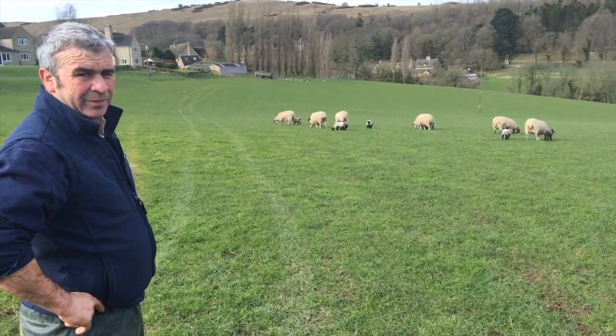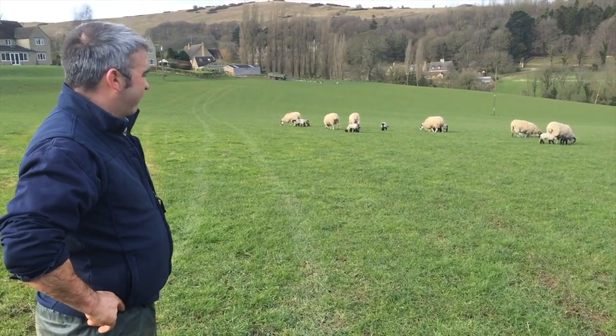And how long are these lambs going to live for? Well, until they're fat, as they say.